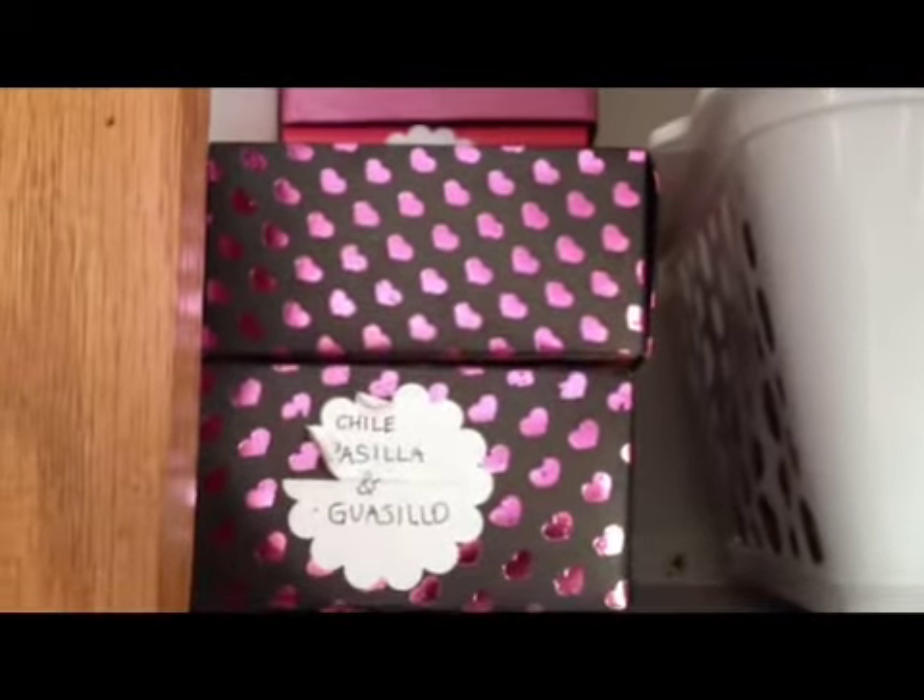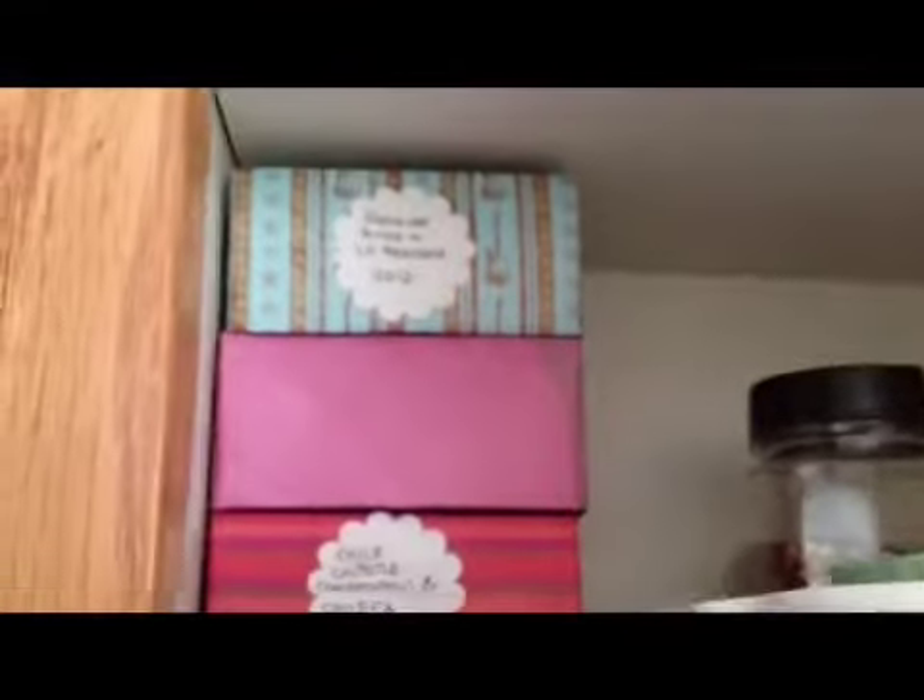For bulky items, I have made individual little boxes and put a sticker up front so that I know what is in these boxes, and that just makes my kitchen just a little bit easier.